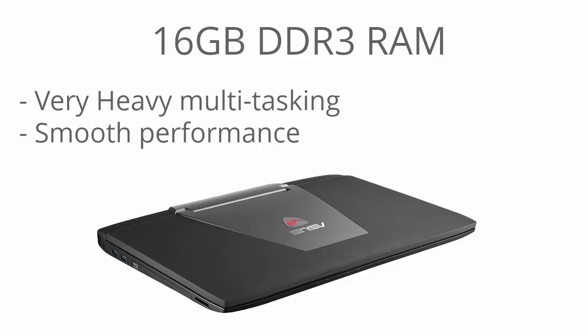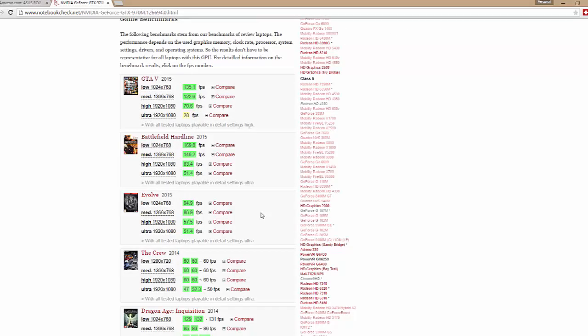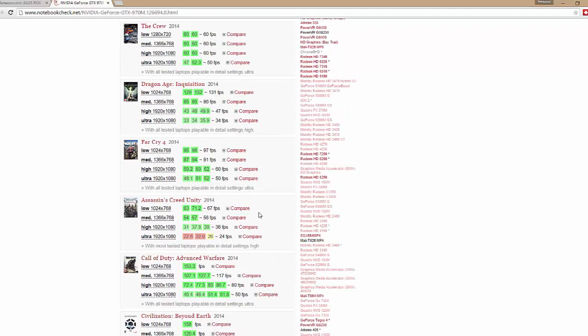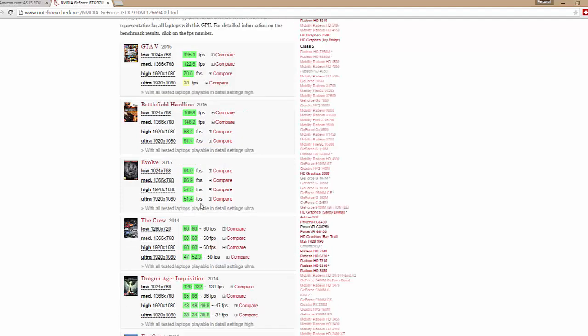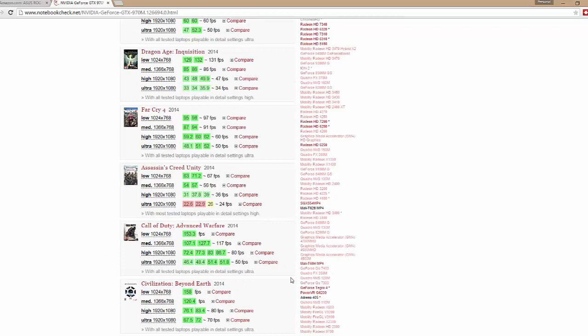For the GPU, it's running the NVIDIA GeForce GTX 970 — this is one of NVIDIA's latest GPUs. As you can see, there's a ton of green, which is good — that means it's running smoothly. GTA 5 on high settings you could expect about 70.6 frames per second at 1080p; Battlefield Hardline on ultra settings at 51.4 fps; Evolve ultra at 51.4 as well. Call of Duty: Advanced Warfare ultra at 50 fps, high settings at 80 fps. So smooth gameplay is not much of an issue with modern games.